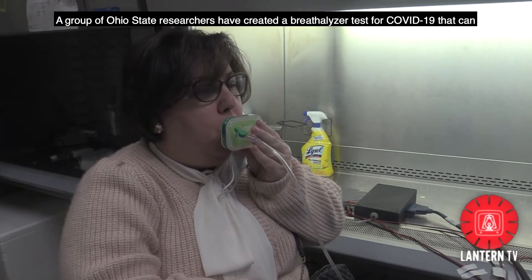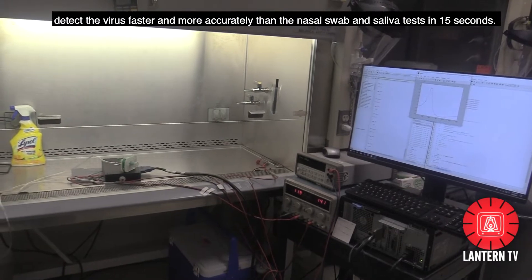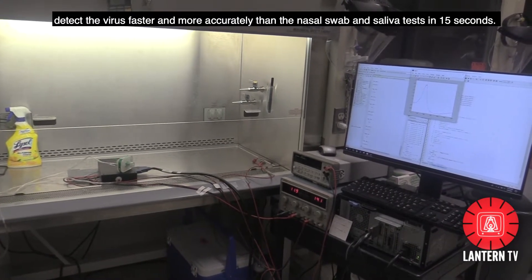A group of Ohio State researchers have created a breathalyzer test for COVID-19 that can detect the virus faster and more accurately than the nasal swab and saliva tests in 15 seconds.